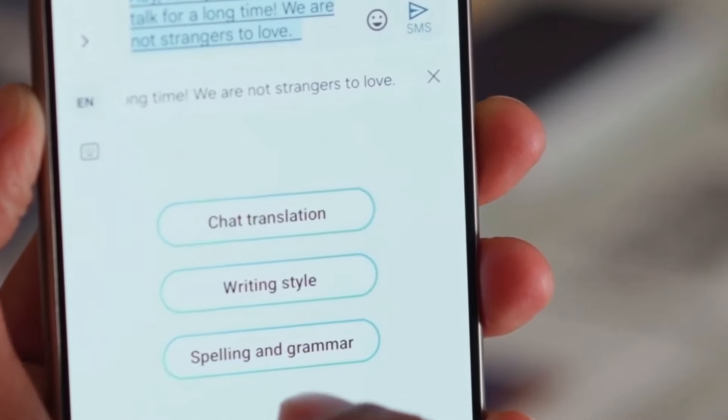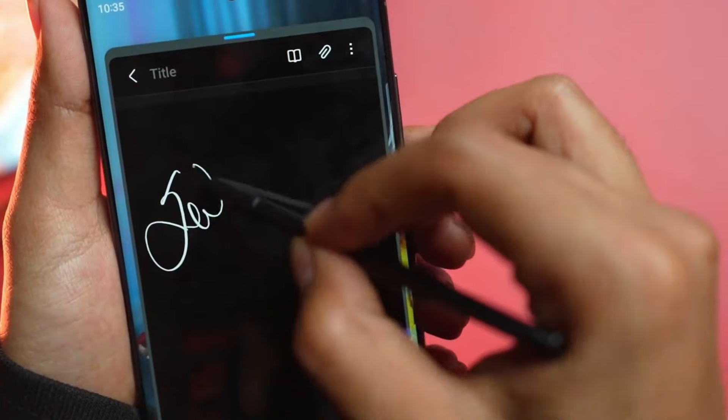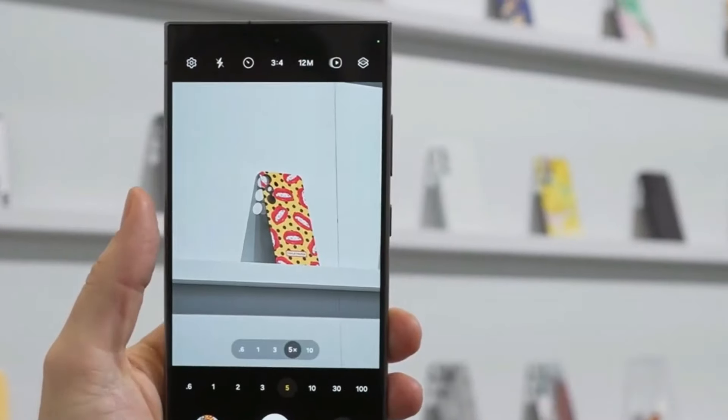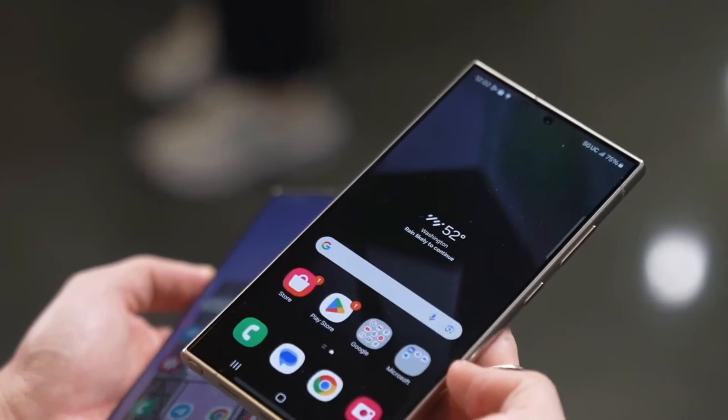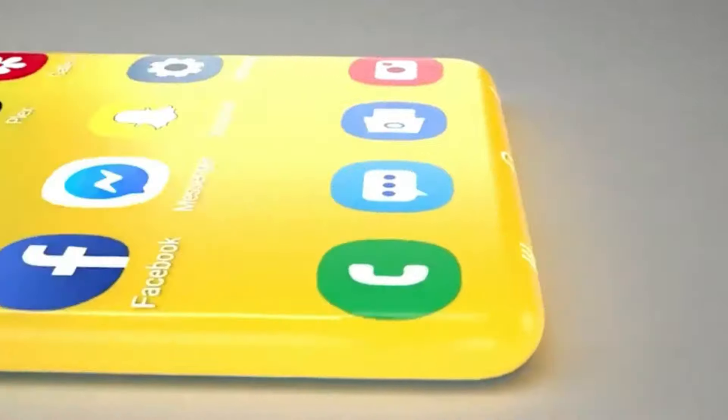Operating system and updates. The Galaxy S25 is expected to come with Android 15 based on One UI 7.1 out-of-the-box, with the promise of receiving major Android OS updates for seven years, ensuring users stay up-to-date with the latest features and security patches.